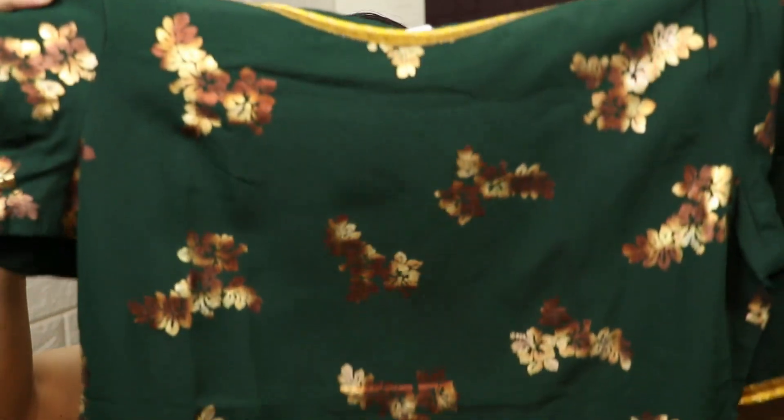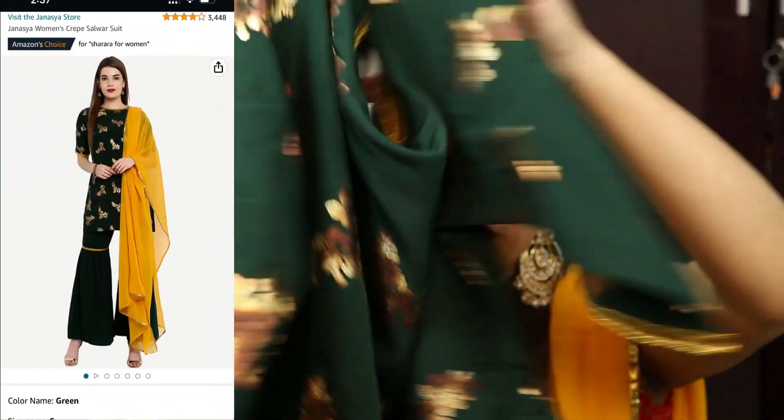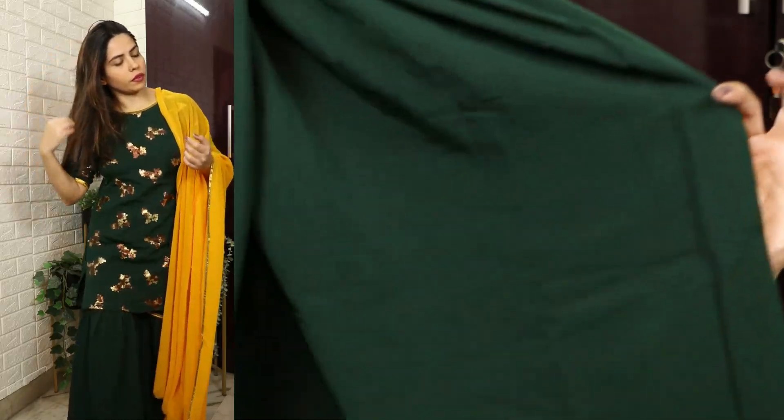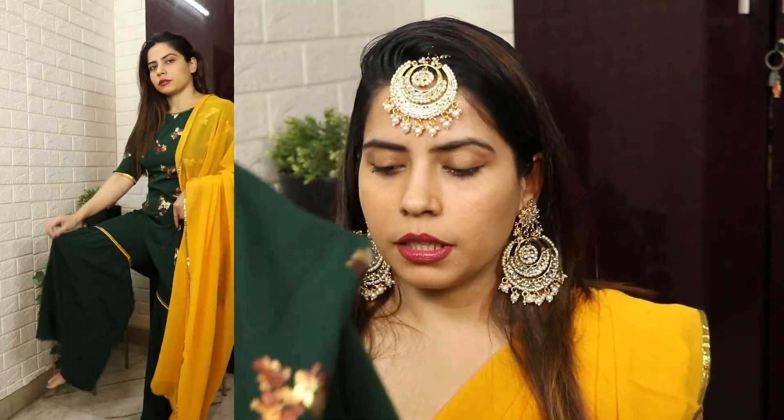The first dress I picked — all these dresses I got from Amazon, because there is a wedding in my house in two months. The theme for mehendi and haldi is green, yellow, blue, pink. The first dress I bought from Amazon is a green color shirt set — a full shirt set with a kurta, sharara, and a yellow chuni. It is from a brand called Janiasa, and the actual price is 3199 rupees.